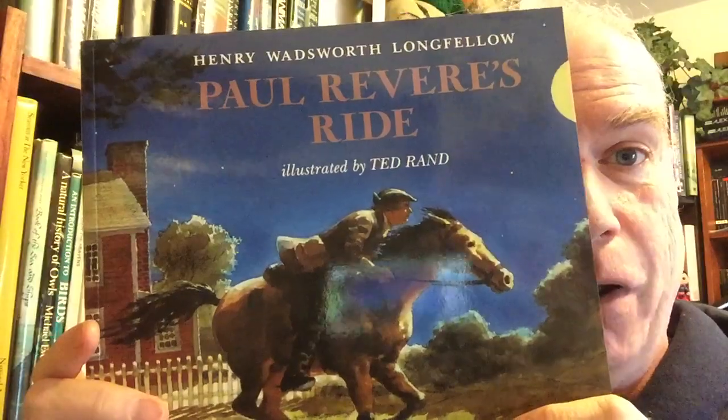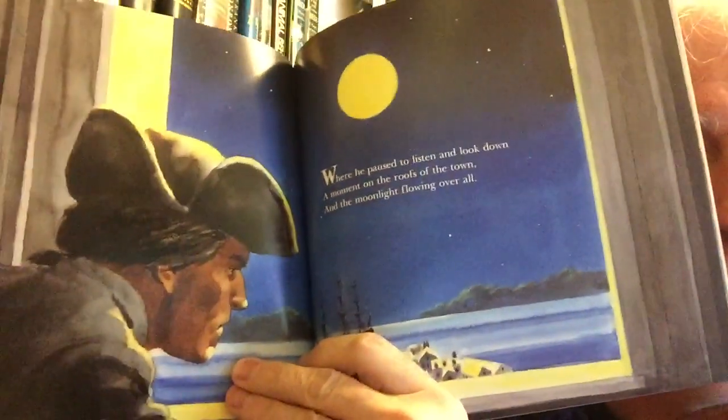Then we have one illustrated by the great Ted Rand, one of my favorite children's book illustrators. This is Henry Wadsworth Longfellow's The Ride of Paul Revere, that school children used to memorize. Ted Rand does such a great job with moonlight — I swear, his moonlight is incredible.